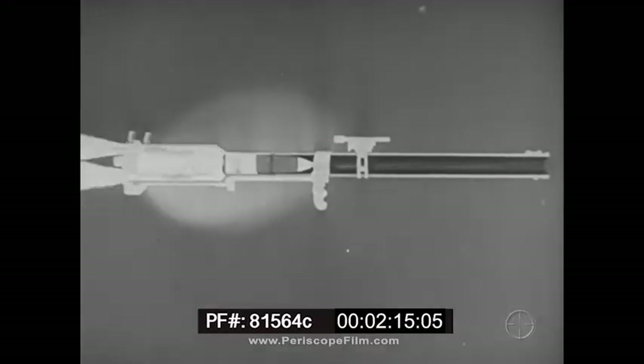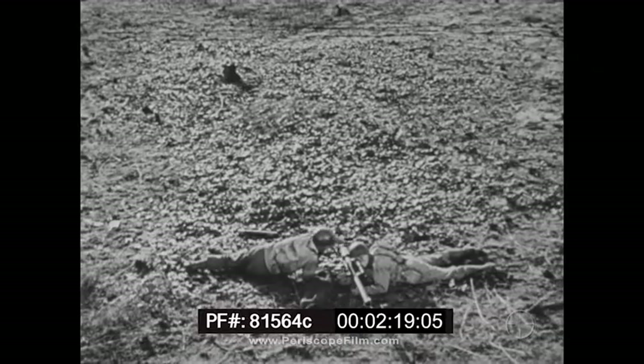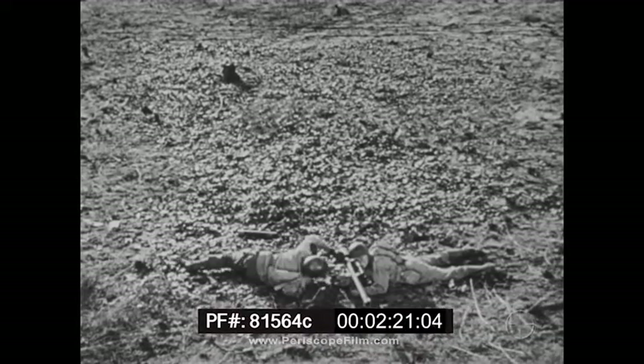But the backblast that overcomes recoil creates a danger area some 50 feet to the rear. All personnel are cautioned to stay out of that area.